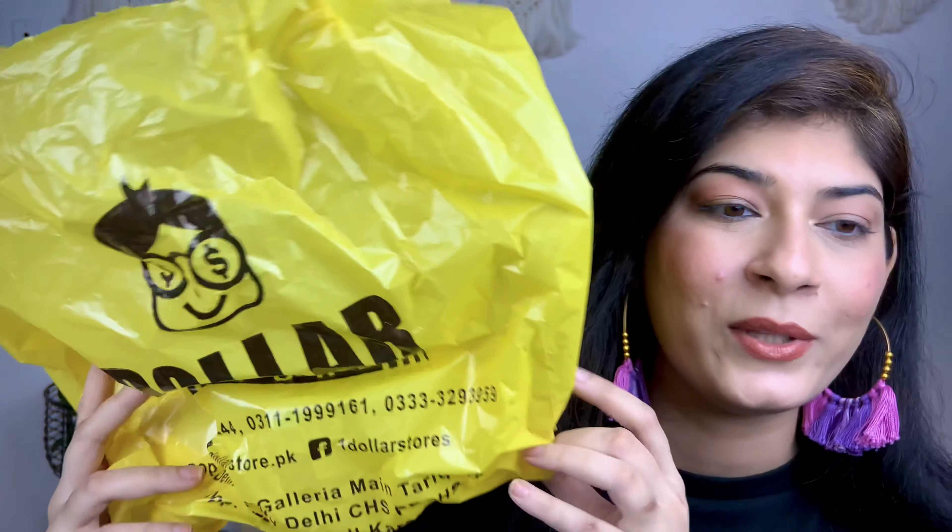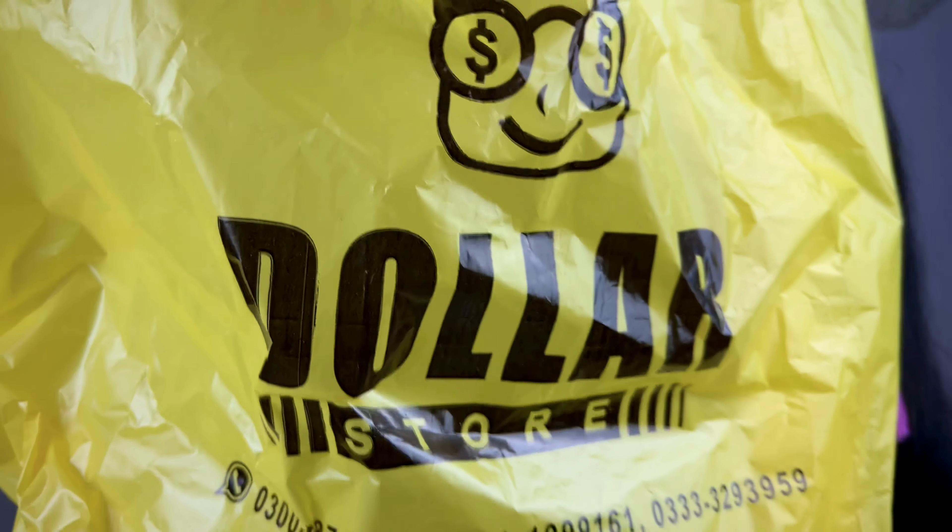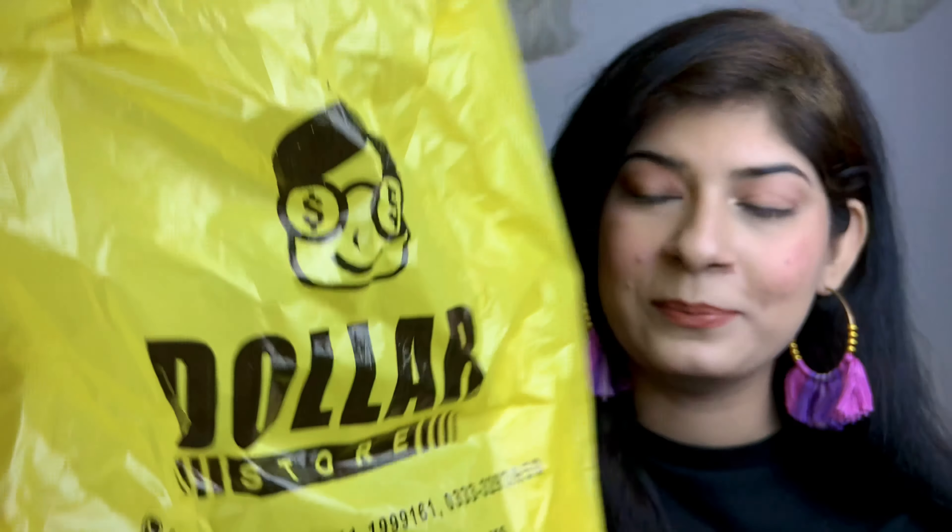Let's start with the Dollar Store. You can see the packaging of the store here. There was a lot of jewelry variety, and purses were also good, but nothing really excited me to be very honest — you can find similar or better stuff in other stores as well.